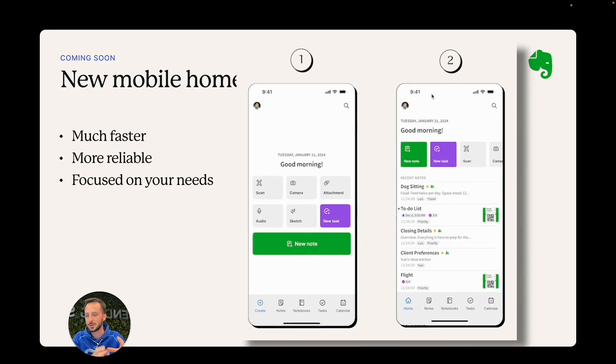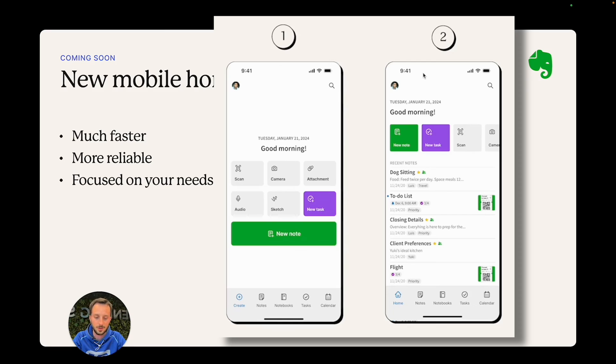He started saying that was not a final version. In fact, he showed two versions. I prefer the second one. The first one is just the buttons to create things faster, and the second one has the buttons and the recent notes list. I think that adds more value because most of the time we are looking for things that we just worked on — and our recent notes list is exactly that.